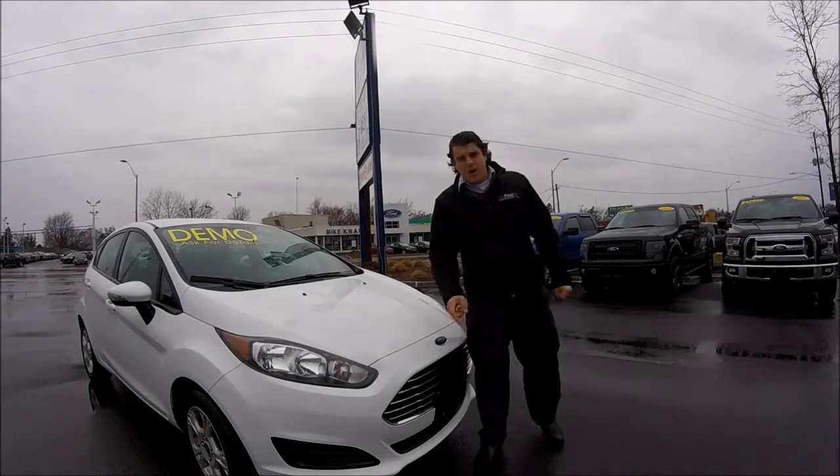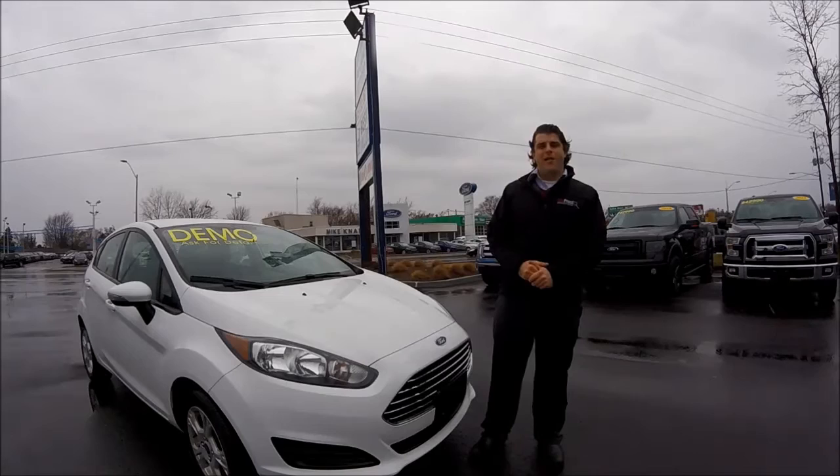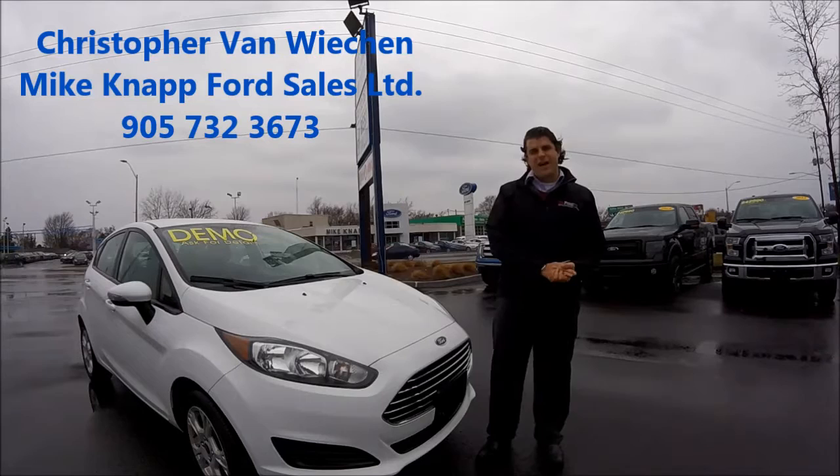Hello ladies and gentlemen, my name is Christopher and we're at Mike Knapp Ford here in Welland, Ontario, 607 Niagara Street, and I'm here to present you my last 2015 Ford Fiesta.